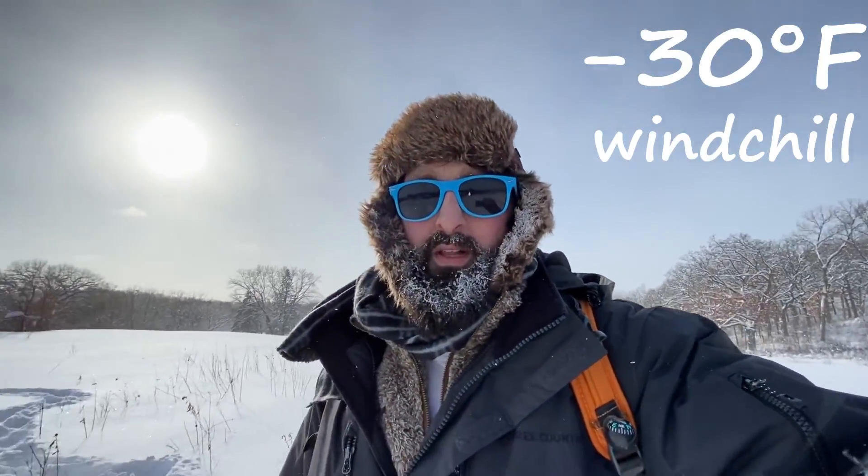Today it is about 30 below Fahrenheit windchill. So 32 is freezing, meaning we're about 60 degrees under the freezing temperature.